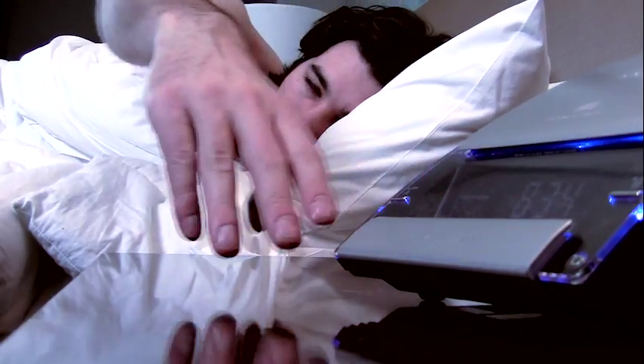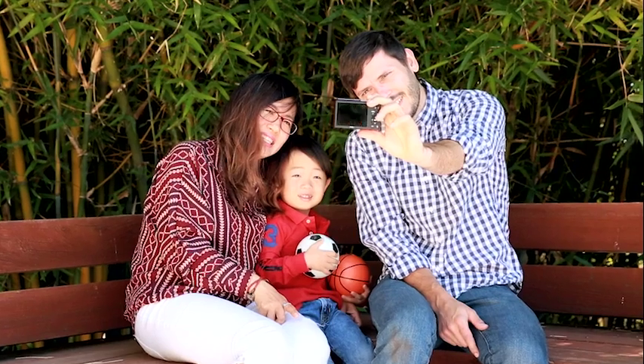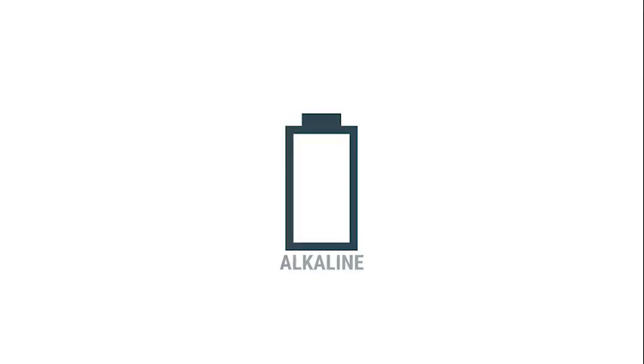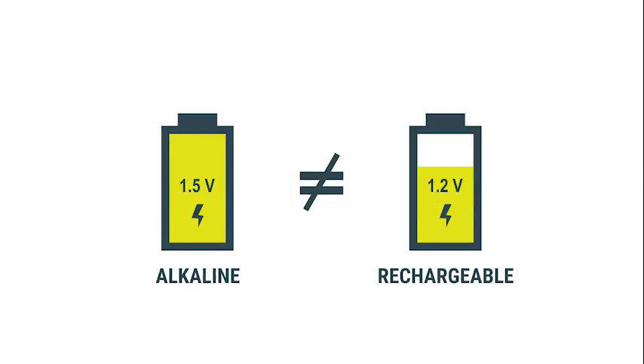From the first click in the morning to the last switch at night, batteries in our everyday devices allow us to learn, connect, and create. With over 15 billion disposable batteries ending up in landfills every year, rechargeables are a great alternative for the planet and our pocketbooks. But because they are configured at a lower voltage than disposable batteries, many devices do not work with standard rechargeable batteries.